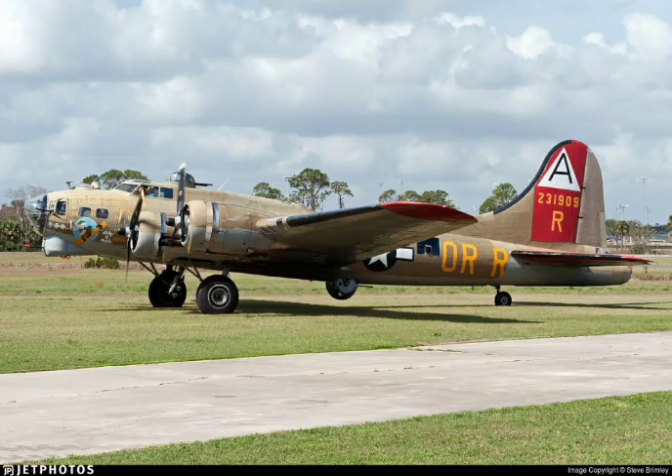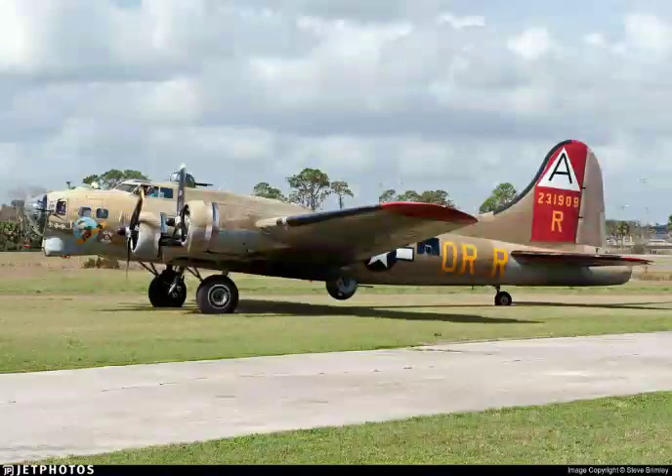Our Boeing 93012 is ready for takeoff. Boeing 93012, Bradley Tower, be about two more minutes, hold for wait, sir. 93012, hold short.